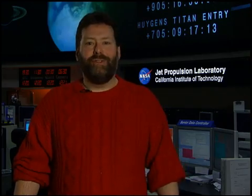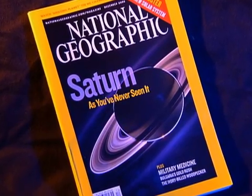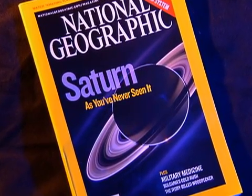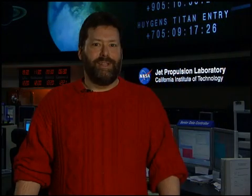Cassini closes out 2006 with a wonderful article in National Geographic magazine and a beautiful picture of Saturn on the cover of the December issue. Exactly 25 years ago, a Voyager picture of Saturn graced the cover of National Geographic, inspiring this Kansas teenager to follow his dreams to Southern California and into the cosmos.